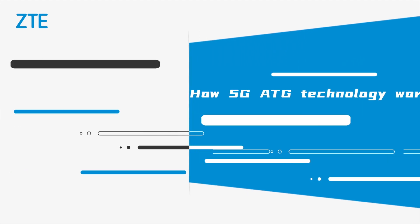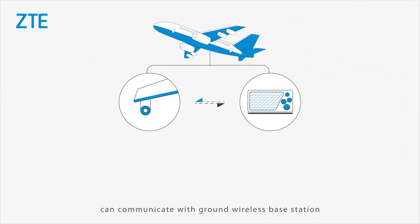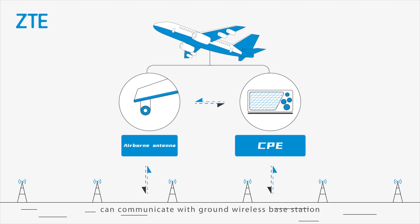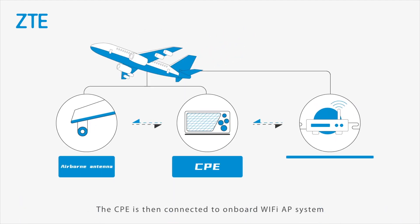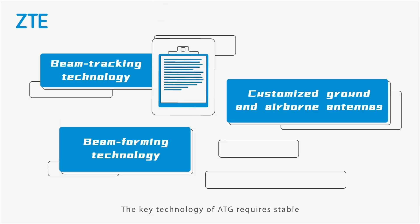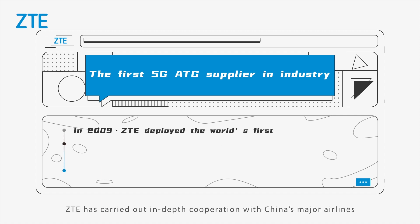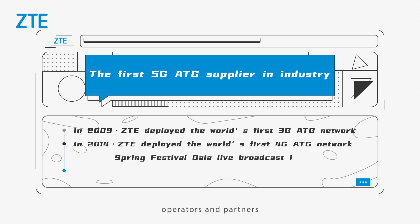How does 5G ATG technology work? Basically, a CPE installed on the aircraft can communicate with a ground wireless base station. The CPE is then connected to the onboard Wi-Fi AP system so as to provide Wi-Fi coverage services for terminal users on the aircraft. The key technology of ATG requires stable and reliable system solutions and equipment.